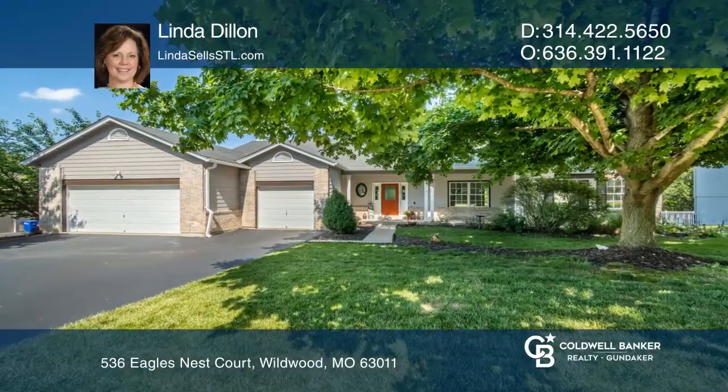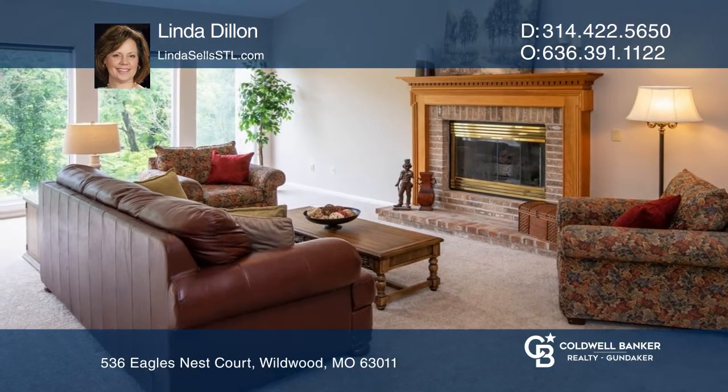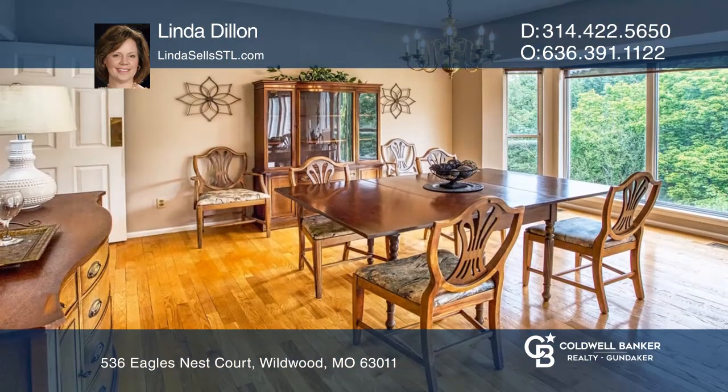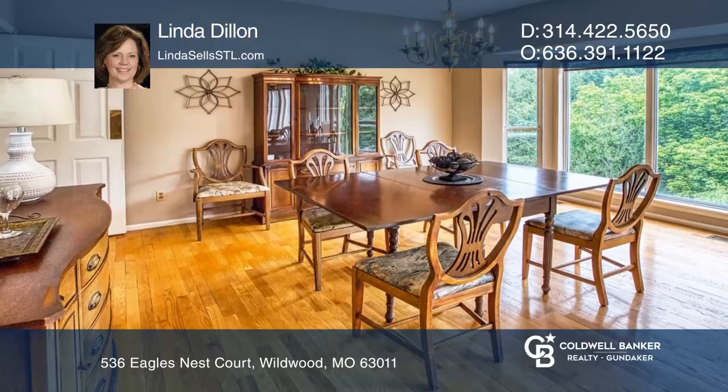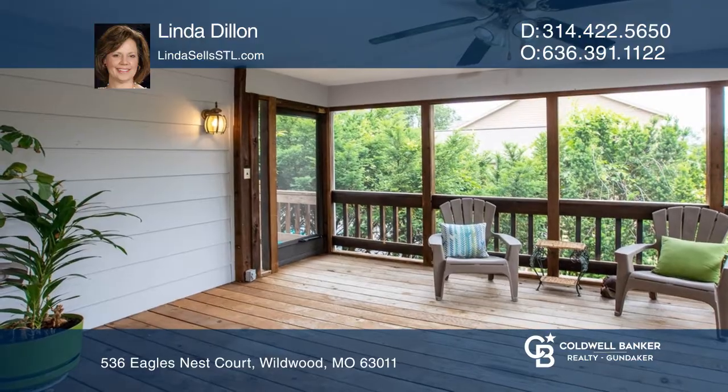This wonderful one-owner home offers a fabulous open floor plan with vaulted and nine-foot ceilings, two fireplaces, three bay windows, hardwoods, new carpet and more. A large kitchen and breakfast room, hearth room, and screened porch make a peaceful retreat.